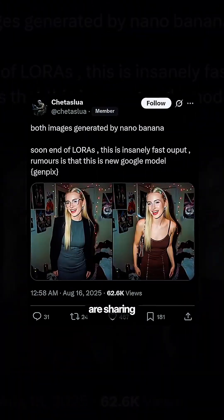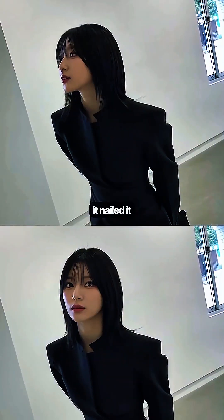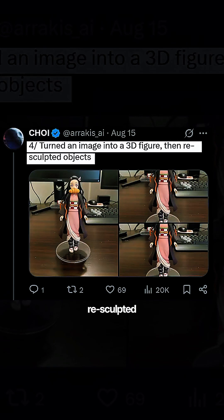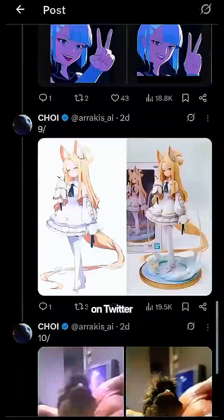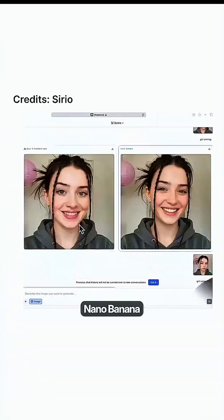The examples people are sharing are impressive: someone asked it to generate a photo of a person looking straight ahead and it nailed it in under 5 seconds. Another turned a flat 2D image into a full 3D figure. Someone else re-sculpted objects inside an existing image. There are even more examples on Twitter and Reddit. While other AI models can take 30 seconds or more for simple edits, Nano Banana delivers photorealistic changes at lightning speed.